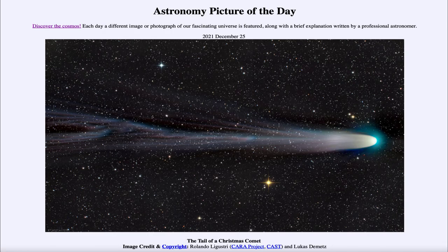Greetings and welcome to the Introduction to Astronomy. One of the things that I like to do in each of my introductory astronomy classes is to begin the class with the Astronomy Picture of the Day from the NASA website, that is apod.nasa.gov/apod. Today's picture for December 25th of 2021 is titled 'The Tale of a Christmas Comet.'